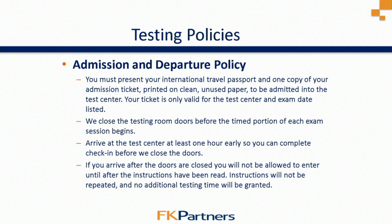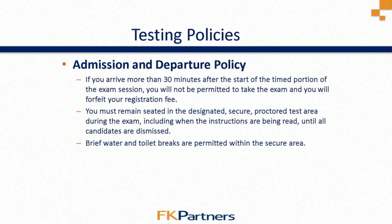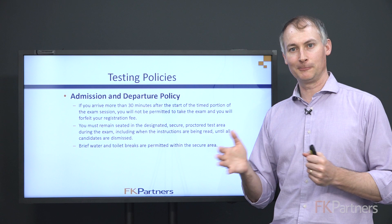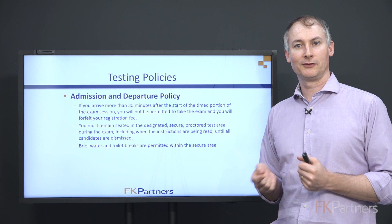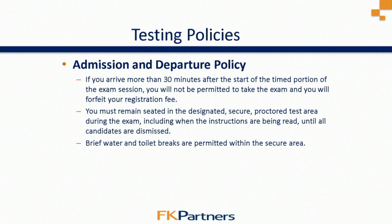Interestingly, if you arrive after the exam begins you can still enter, but if you arrive more than 30 minutes after the start of the time portion, you won't be allowed to take the test. We highly advise against arriving late. Once seated, you must remain in your designated area during the exam. You're allowed to leave the room to use the bathroom or get water, but you're not allowed to leave the secure area. It would not be wise to keep getting up during the session, so try to handle all of that before the three-hour sessions begin.